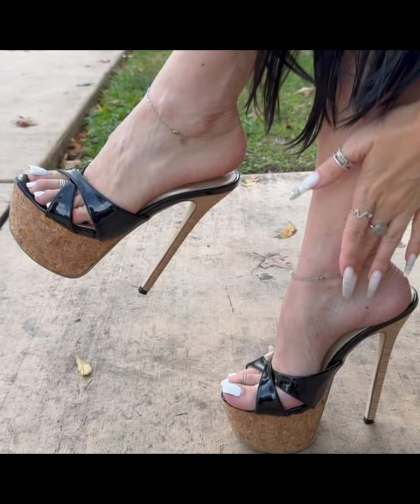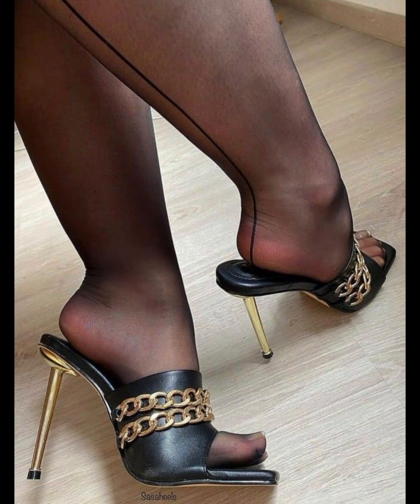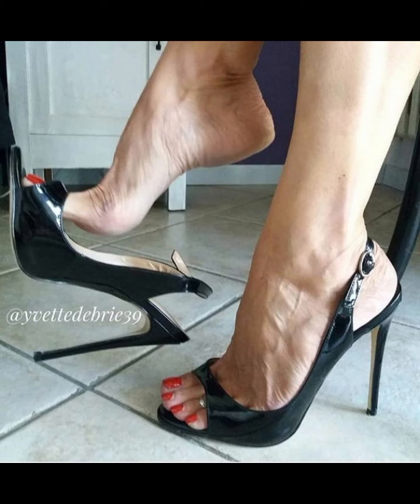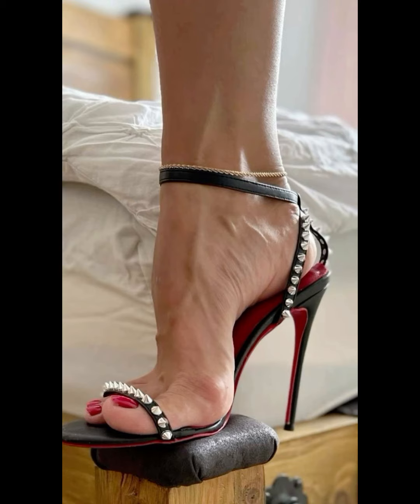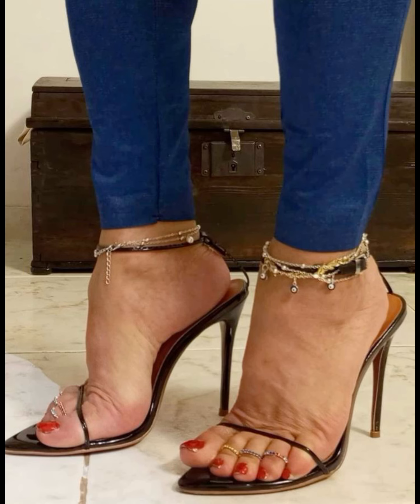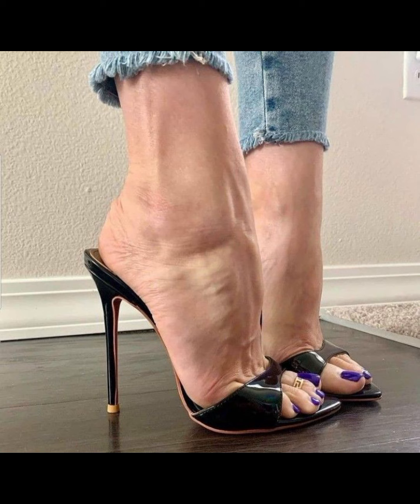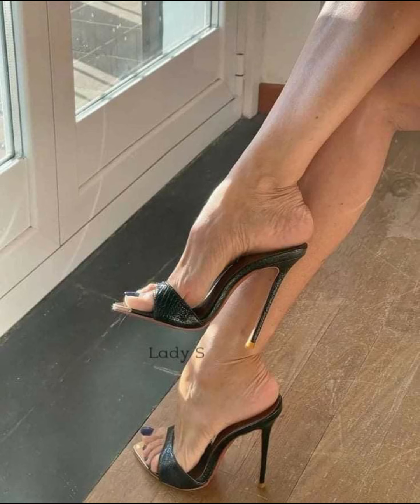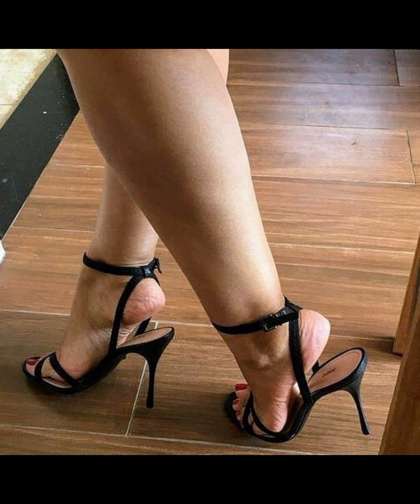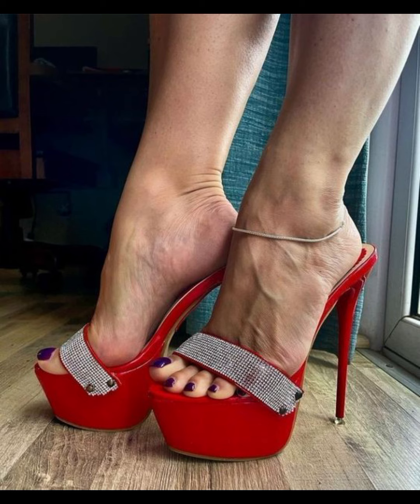Let's start with the different types of high heels. First up, we have pumps, which are classic and versatile. They have a closed toe and long cut front, making them perfect for both formal and casual wear. Then we have stilettos, known for their sky-high heels — a very beautiful and amazing collection. If you are looking for a more comfortable option, block heels are a great choice as they provide stability and support.